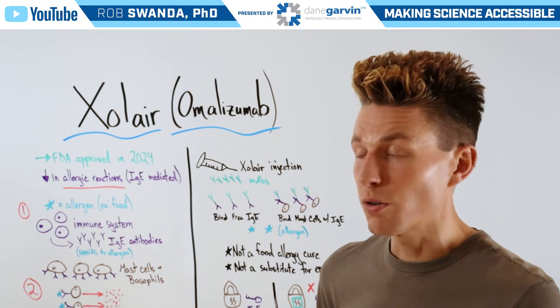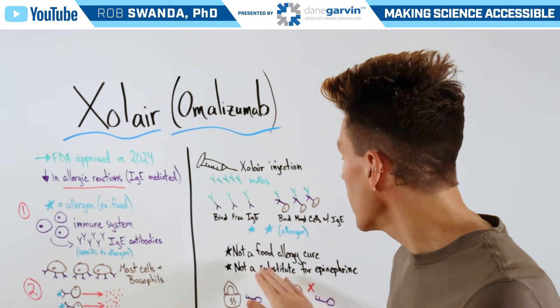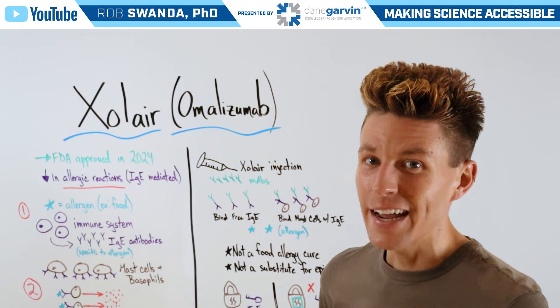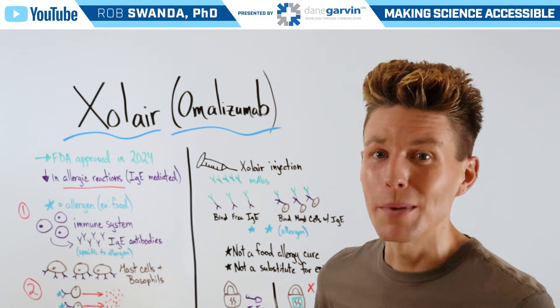It's also important to remember that Zolaire is not a food allergy cure and it's not a substitute for epinephrine if one is having an anaphylactic reaction. Make sure to stay connected to my channel and with Dane Garvin as we continue covering common therapeutics.